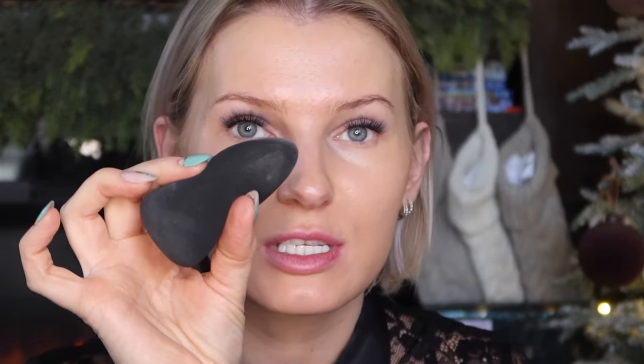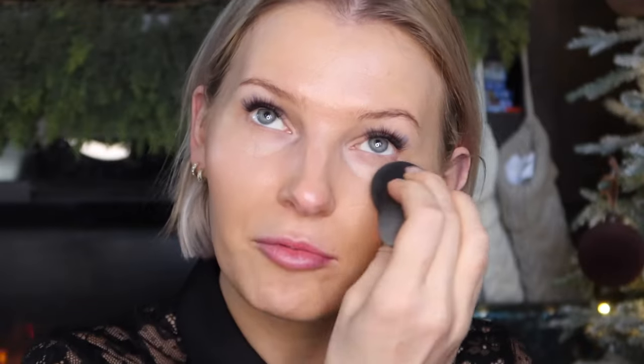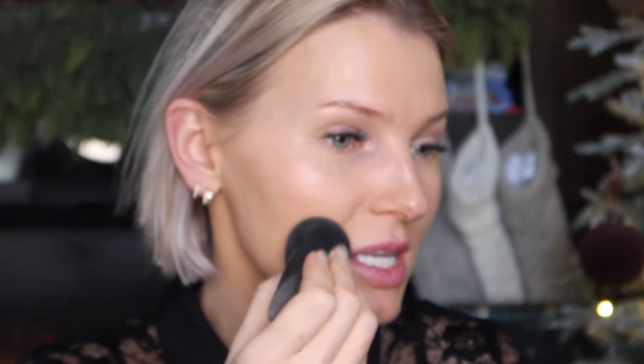I'm going to use my Tools sponge here — this is the best sponge. I already used it since it's my second attempt filming today, so you'll see product on it. But this sponge is so great because it's so squishy and soft — it literally feels like you're using your fingers. I'm just going to go over and melt that foundation into the skin. Skincare is probably the most important part; if your skin is really struggling it's going to be hard for product to sit beautifully on top of it.